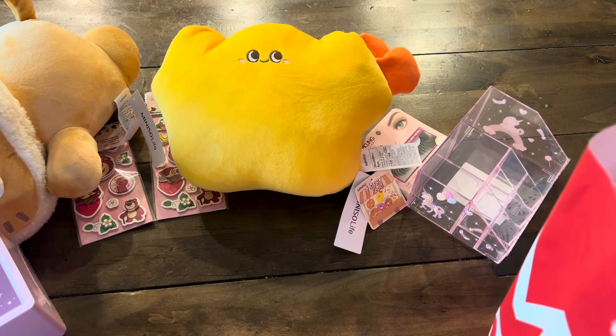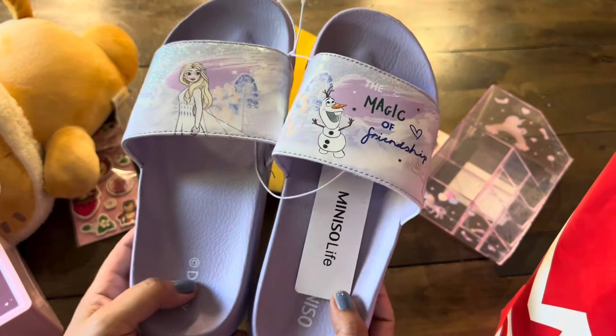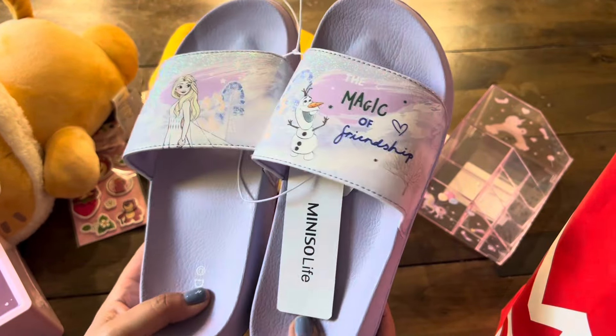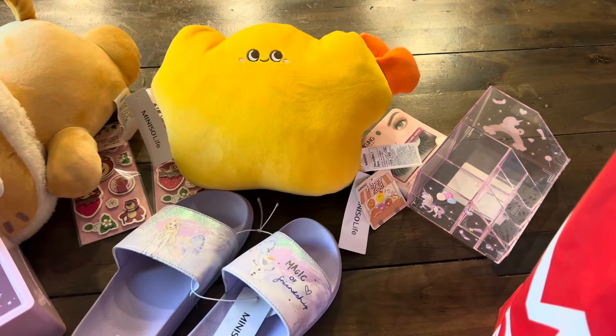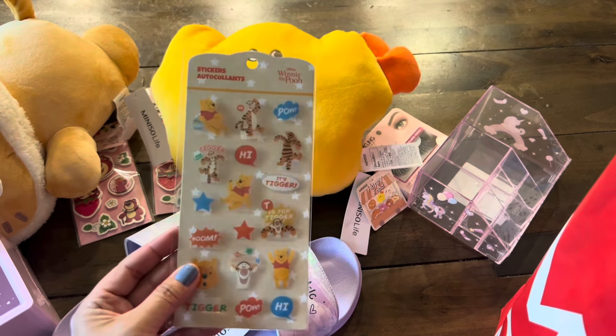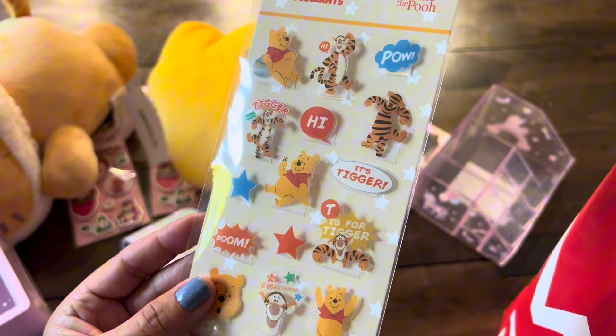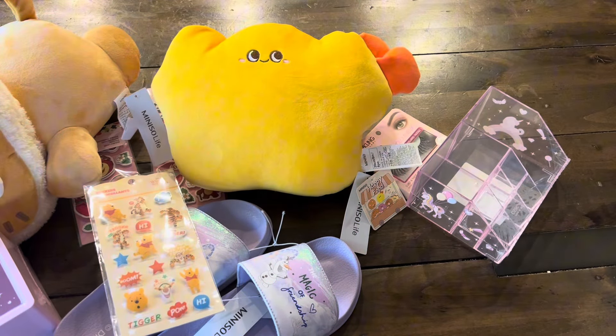We got slippers, and these retail for about $15.99. They will fit one of the girls — perfect for summer, really cute. I love that lavender color. Oh my gosh, we got Winnie the Pooh! How fun is that? Cute stickers — I'm a big fan of Winnie the Pooh.